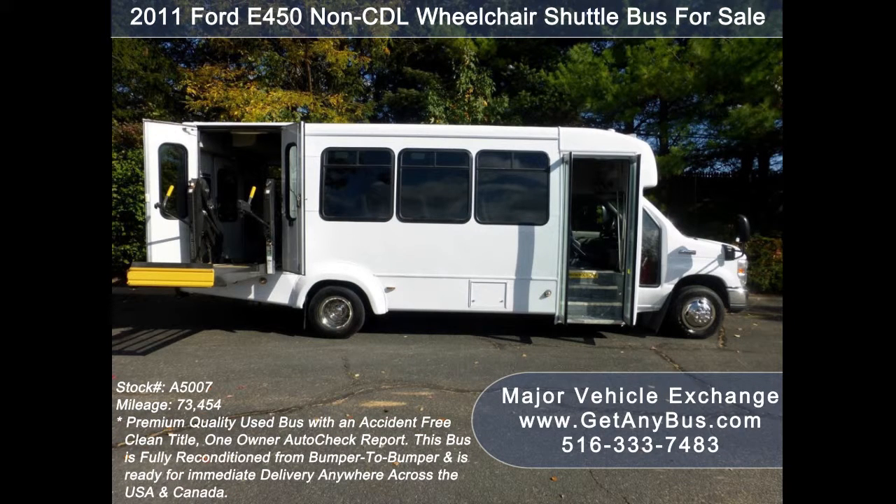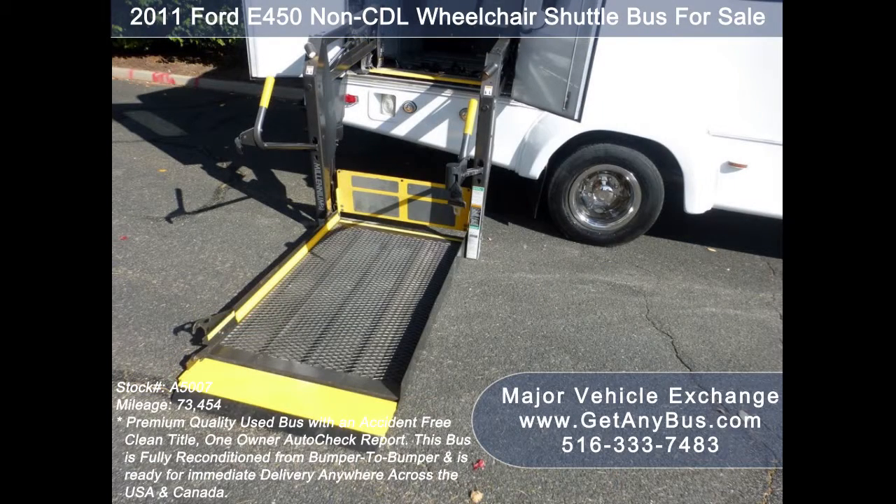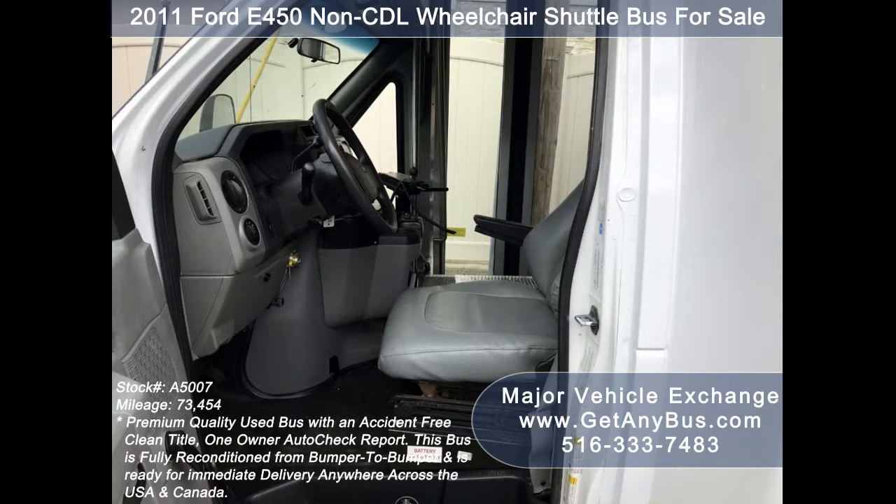This E450 rides smoothly, handles well, and its body will hold up well for years to come. There are no known problems with this vehicle and the bus is 100% ready to go. Test drives and inspections are welcome. Its 5-speed automatic transmission with overdrive shifts smoothly without hesitation and the drivetrain feels like new.